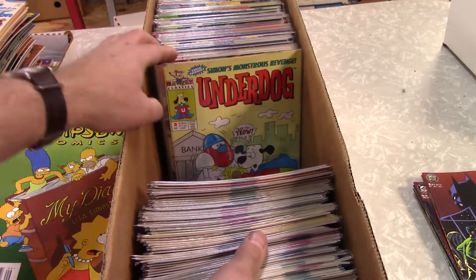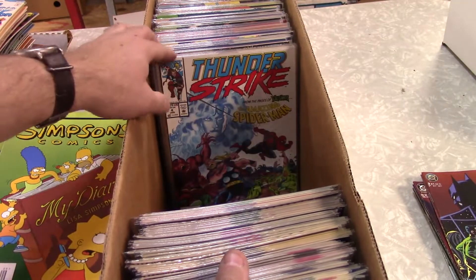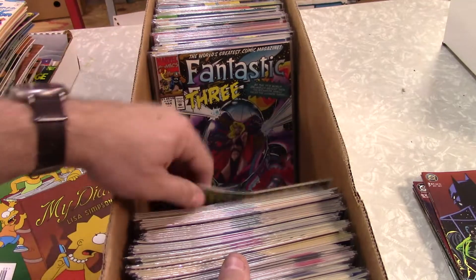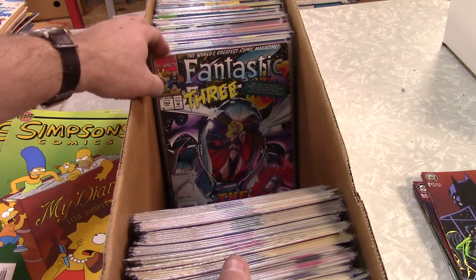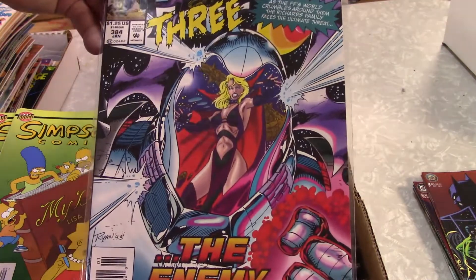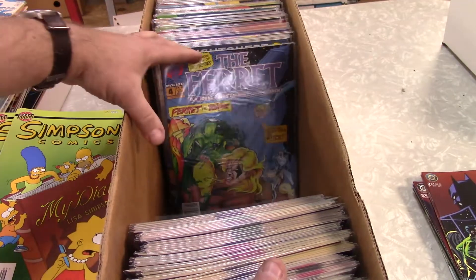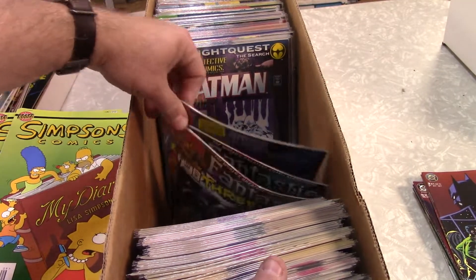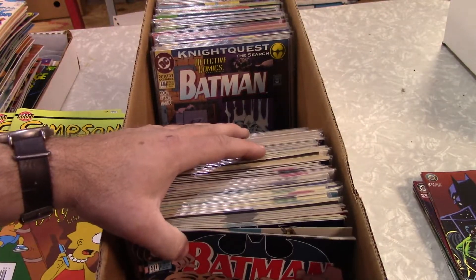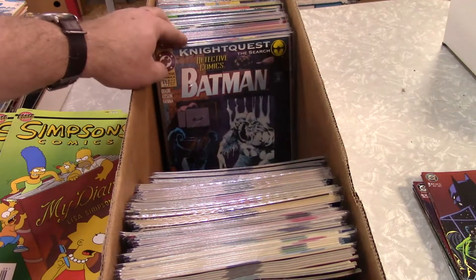Let's see what are these — Underdog again. Generation 2. Thunderstrike. Transformers. Fantastic Four — got Malice on the cover. Ferret — yeah, we're not going to worry too much about the Ferret. We'll move him up to the front of the box. He can be the mattress if I drop anything — it can land on the Ferret.